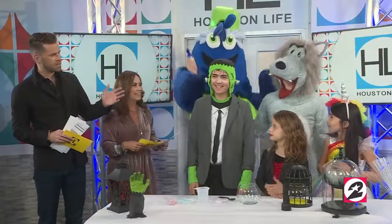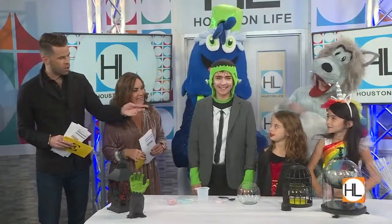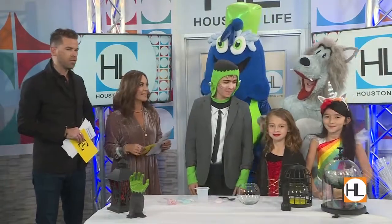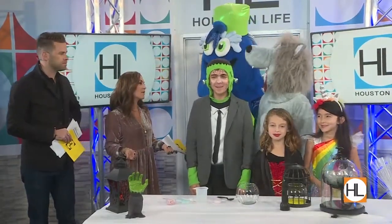It looks like we have Frankenstein, a unicorn, and a Dracula. I love it! Henry, this is such a great time for the Children's Museum, and it gives kids and parents really a safe way to have a good time this holiday season.